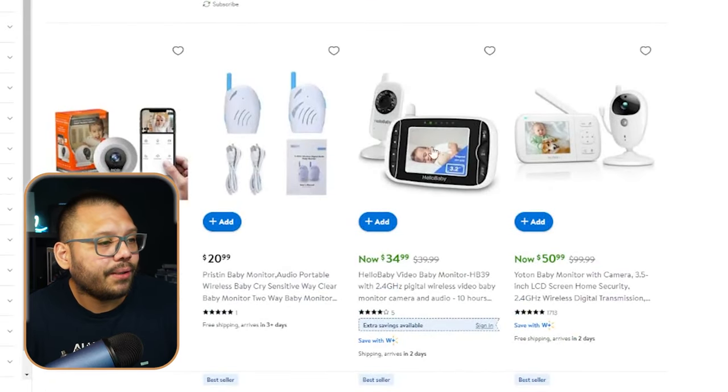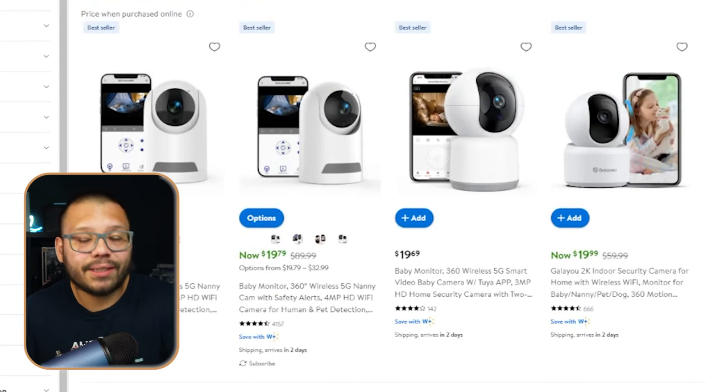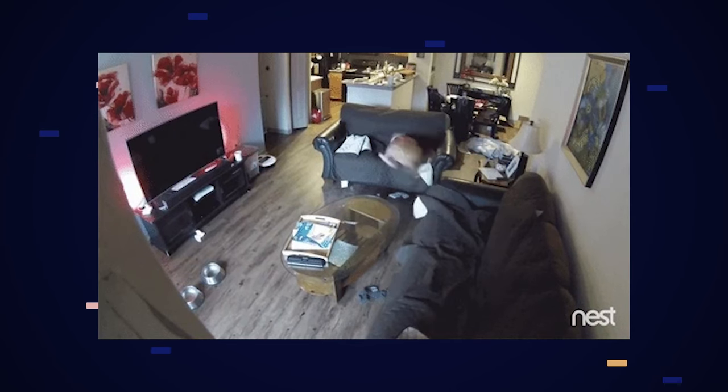Next at number two, we have a wireless baby monitor — or more broadly, just a wireless monitor. There are two types: a basic camera-and-monitor setup that parents use to keep track of their kids and make sure they're sleeping safely, and a second option that connects remotely through a phone app. The app-based version can also monitor what's happening in your home when you're away or keep track of your pets.